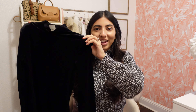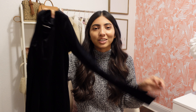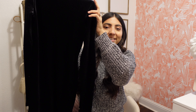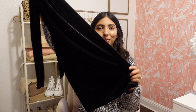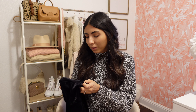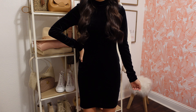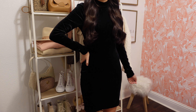Next thing I picked up is this velvet turtleneck dress, and this would be such a good option for the holidays — whether it's for Christmas, New Year's, or if you have a holiday party to attend. Just add a cute little belt to cinch your waist, some heels, and you're good to go. I really like the length — you'll be able to see it better once I try it on. I picked it up in a small and it was $17.99, so such an affordable option.